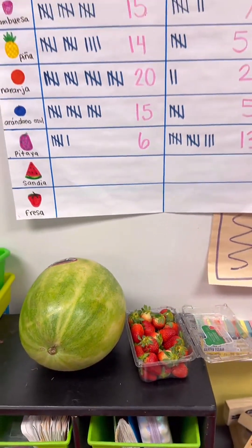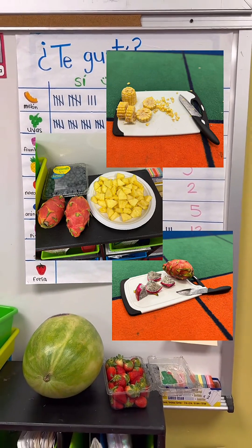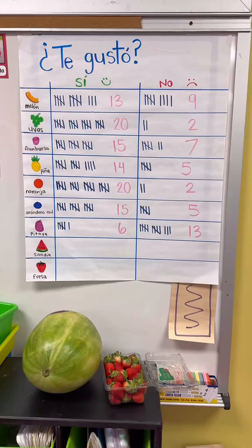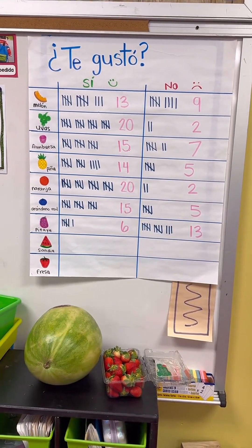Earlier this week I had reached out to my parents to send in any fruits, and we got everything from watermelon, strawberry, dragon fruit, blueberries, pineapple, corn, and so much more. We all got the opportunity to try these new fruits and discuss whether we liked it or not, and connecting it back to math, we used tally marks to collect our data and organize it by the friends who did and did not like the fruit.